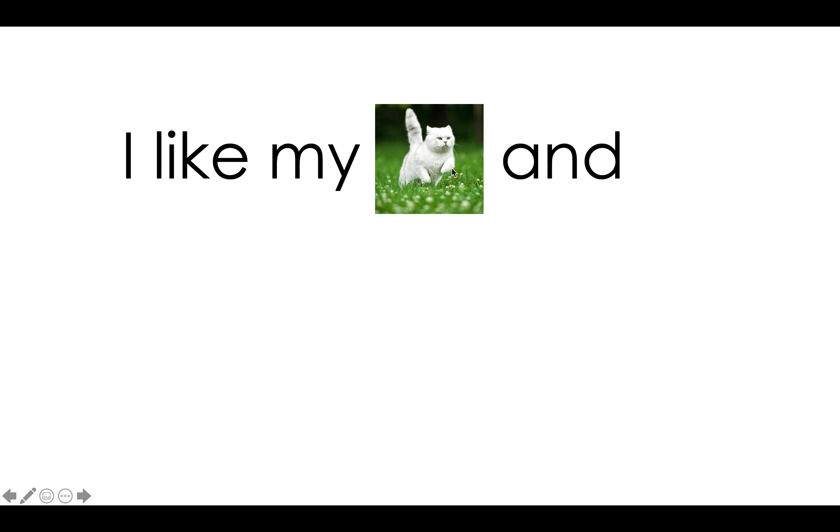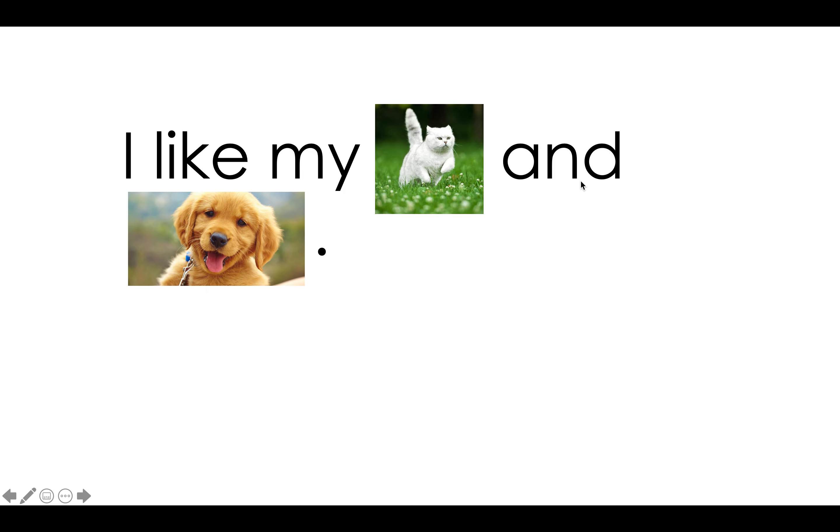Let's read this sentence together. I, my, cat, and, dog. We see a period at the end telling us to stop. My turn: I like my cat and dog. Your turn.